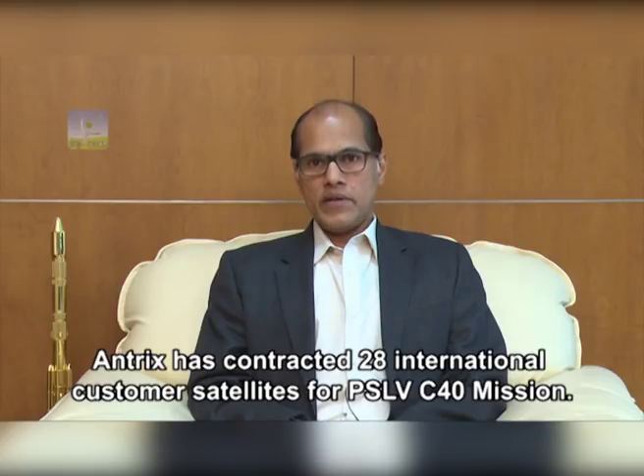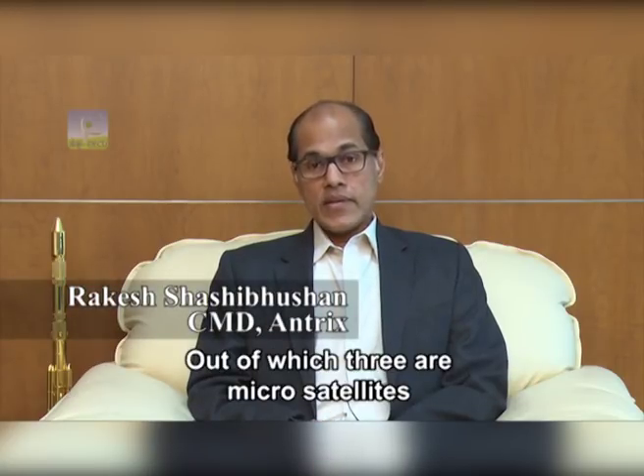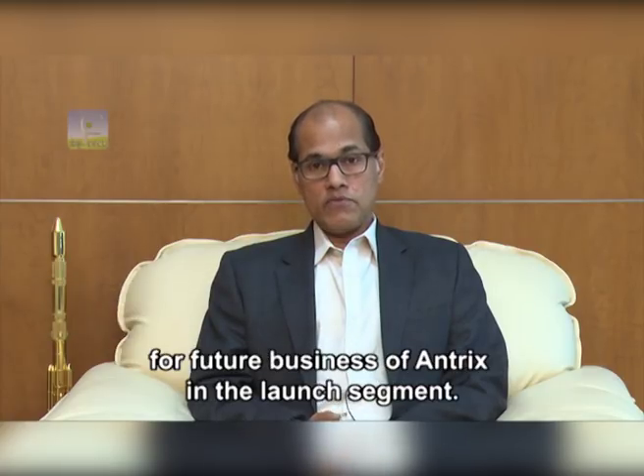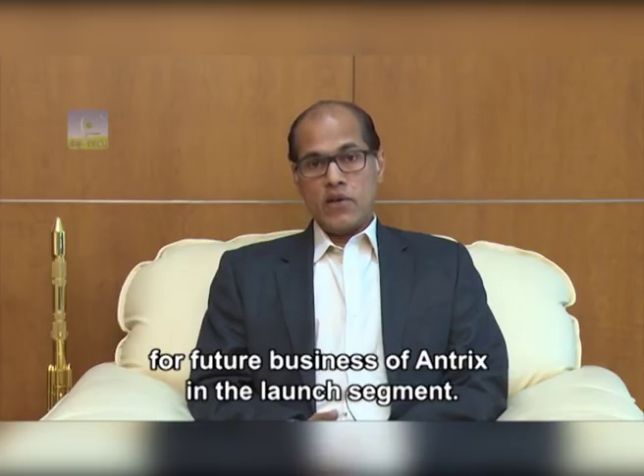Antrix has contracted 28 international customer satellites for the PSLV-C40 mission, out of which three are micro satellites. These three micro satellites hold a lot of promise for the future business of Antrix in the launch segment.